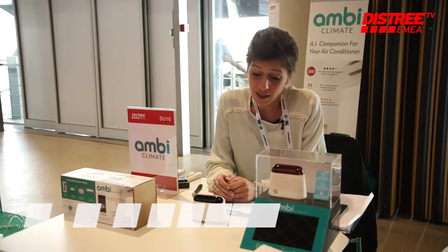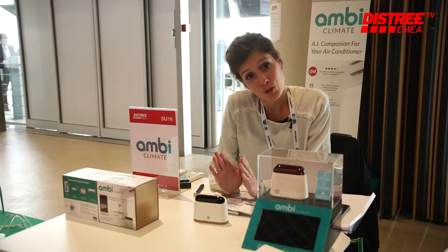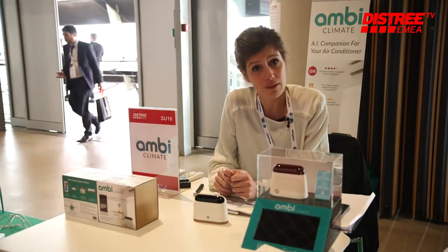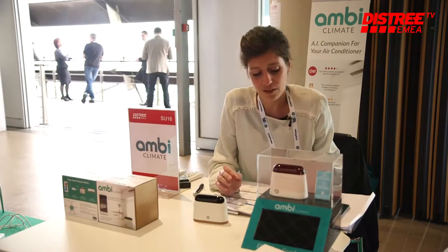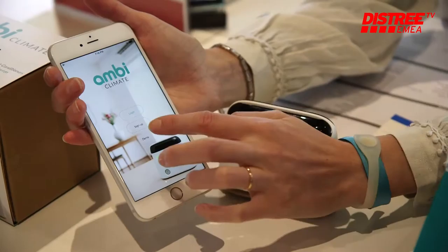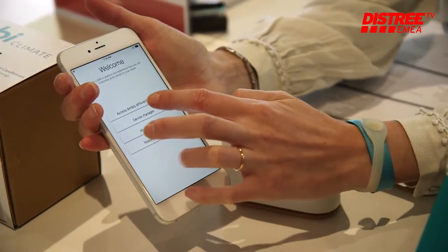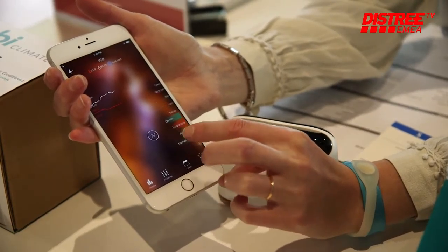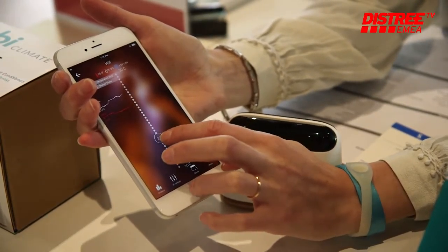This is MB Climate, a product designed to make your air conditioner or heat pump smart. It connects via infrared to your air conditioner or heat pump and also accesses your Wi-Fi, so that you're able to control your air conditioner or heat pump from your phone at any time and anywhere, and adjust the temperature autonomously from wherever you want.